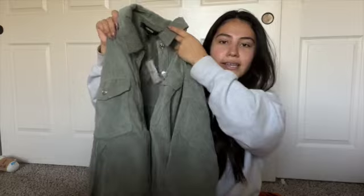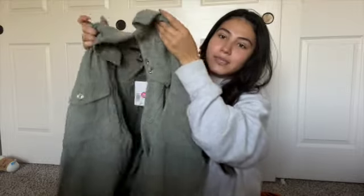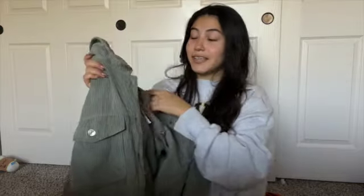The next thing was on clearance, which was kind of nice. It was originally $34 and they brought it down to $15 — that's kind of a steal. It's this cute little jacket, it's a large so it fits pretty big, and I love the oversized look. It's a perfect green color, perfect for fall. I saved myself a couple bucks there.